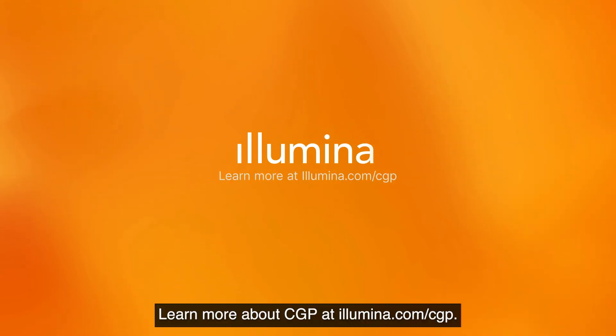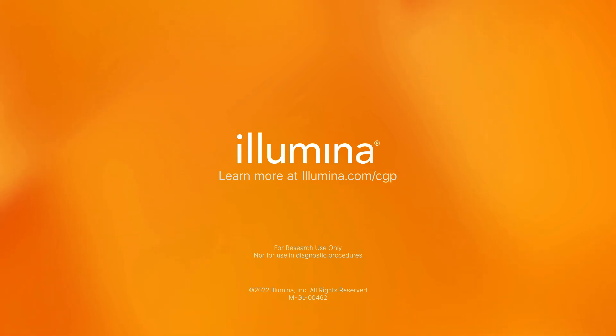Learn more about CGP at Illumina.com/CGP.